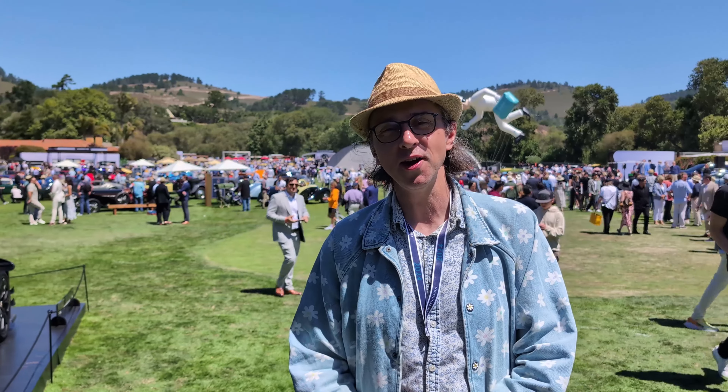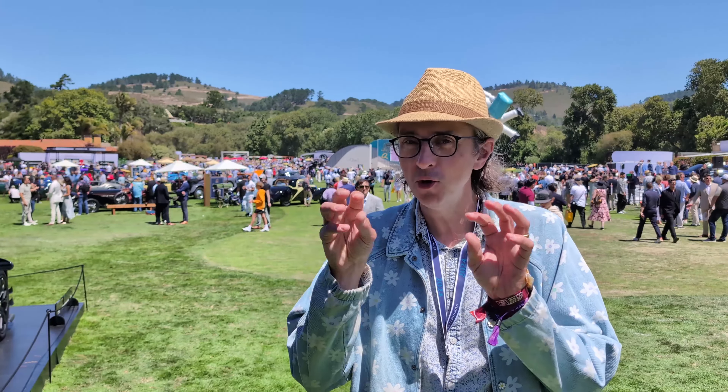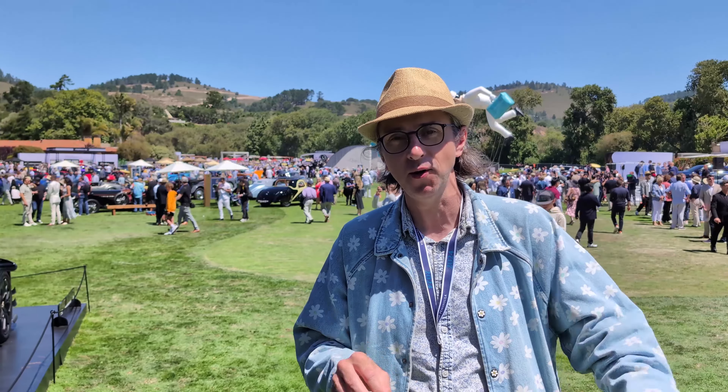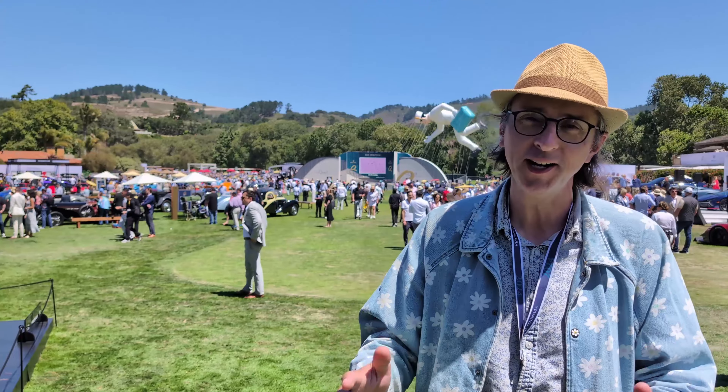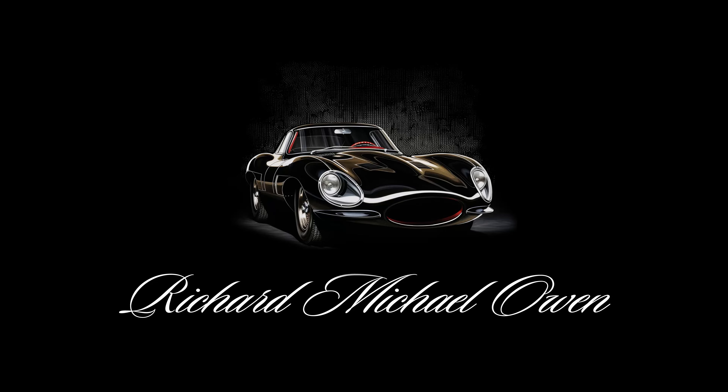That does it for my tour of the Quail — just finding some cool cars while the press conferences were going on and the music was cut. Trying my best. I hope you enjoyed it. I'd like to know what you think in the comments below. Thanks for watching. See you later, bye-bye.